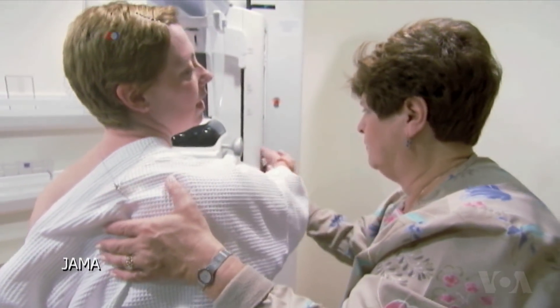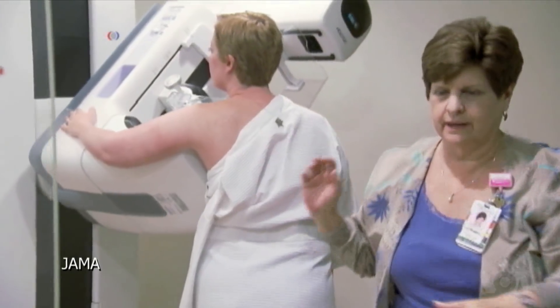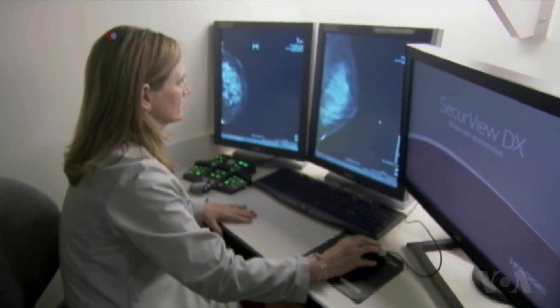During a mammogram, a technician takes an x-ray of a woman's breast. A radiologist then examines the image for tumors.